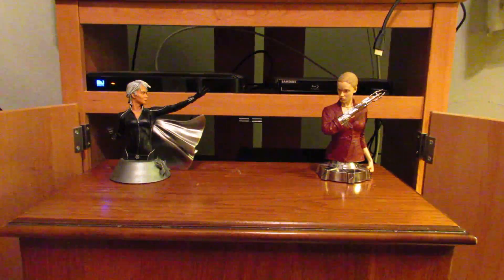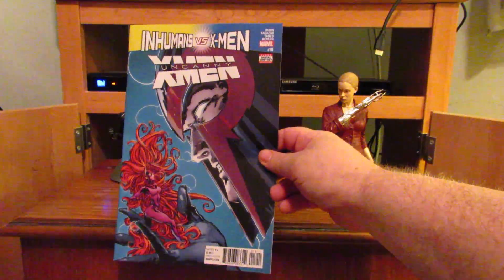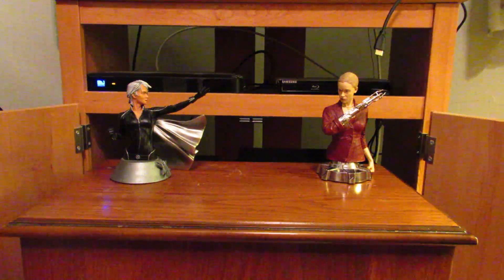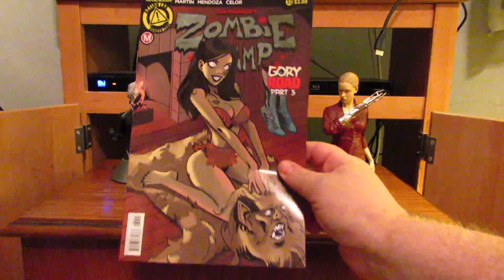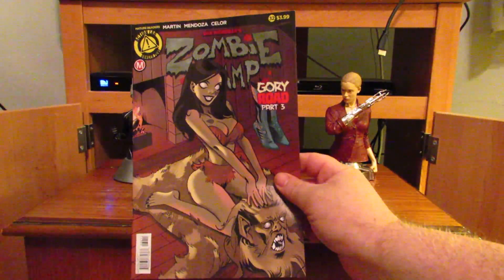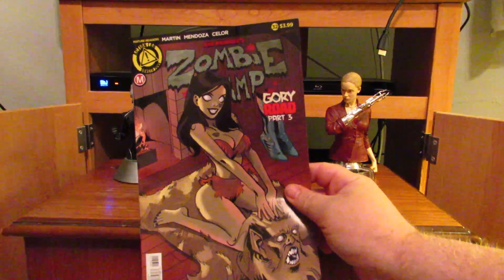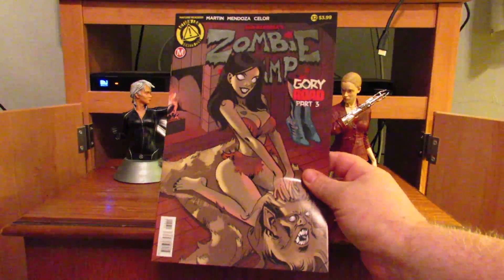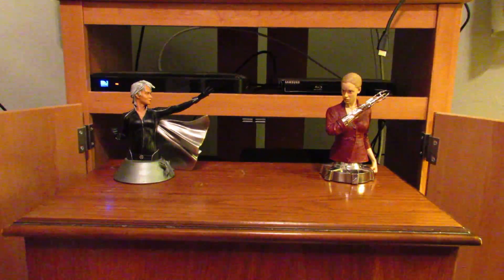Now it's an Inhumans vs. X-Men tie-in: Uncanny X-Men number 18. And last but most definitely not least, Zombie Tramp number 32 — only the second one of these I've bought; hopefully I'll be able to keep finding them. That's it for this week — thank you, bye!